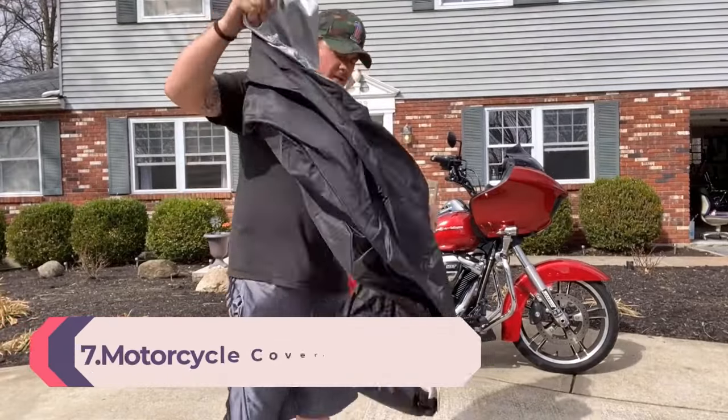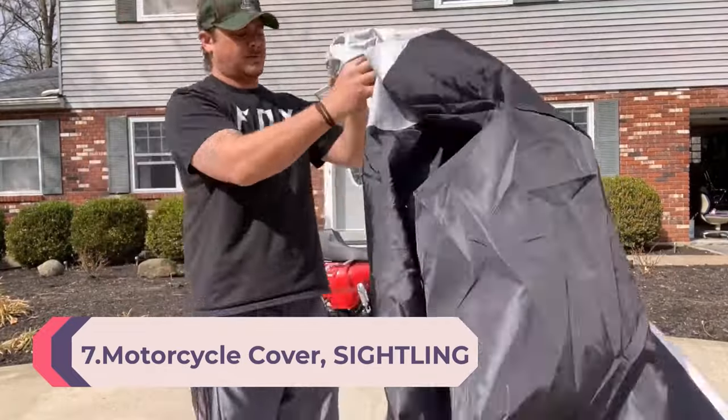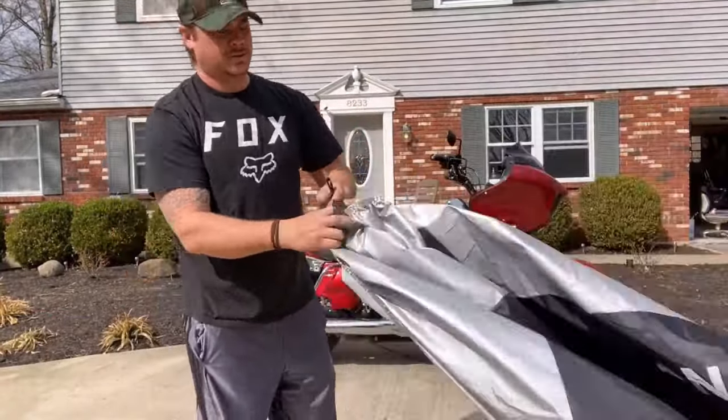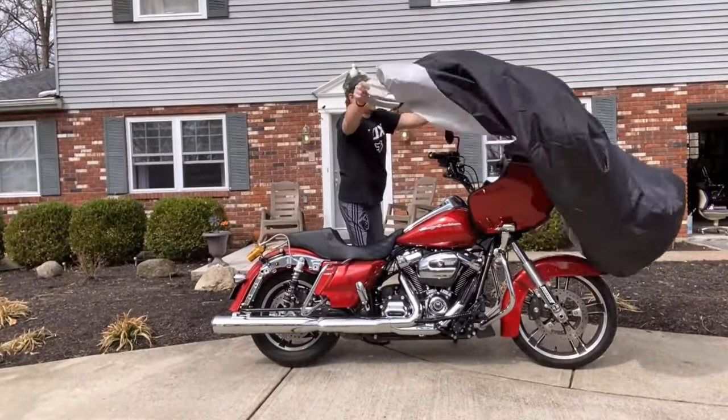Number 7: Motorcycle Cover — All-Season 210D Waterproof Motorbike Cover with Lock Holes. Fits up to 96.5 inches in length. Compatible with Honda, Yamaha, Suzuki, Harley Davidson. Size: 96.5 x 41 x 50 inches.